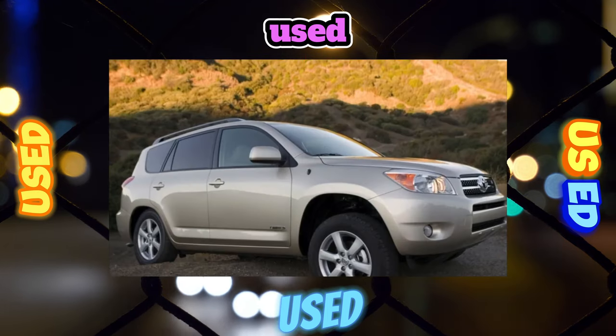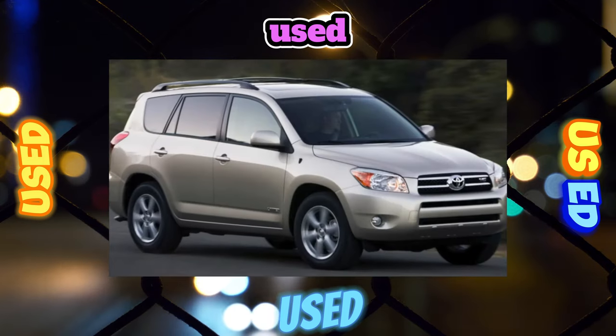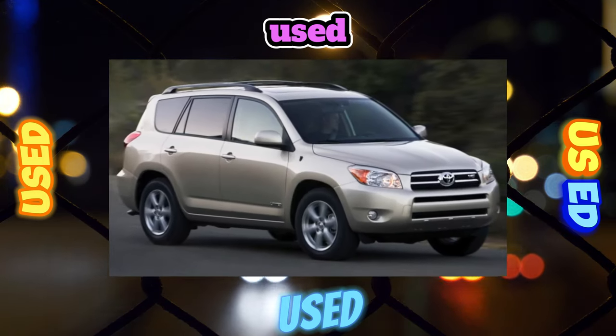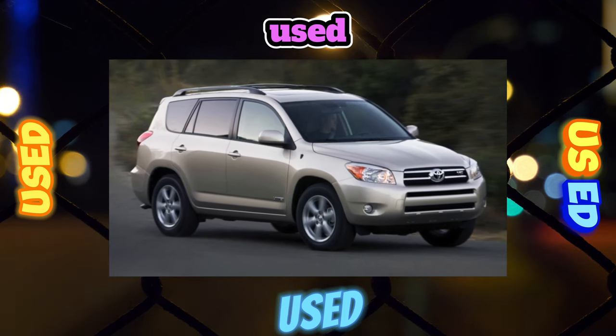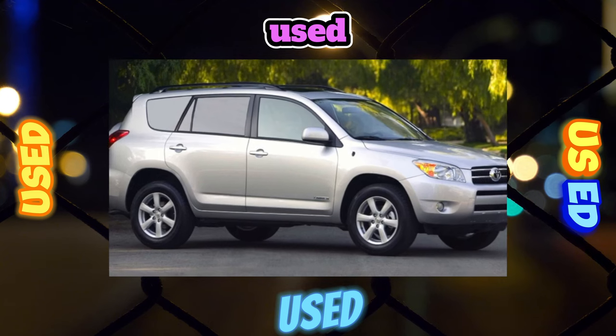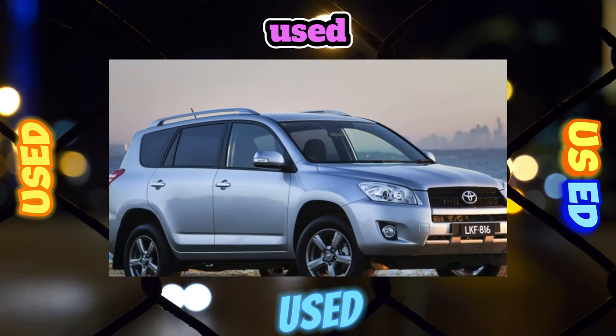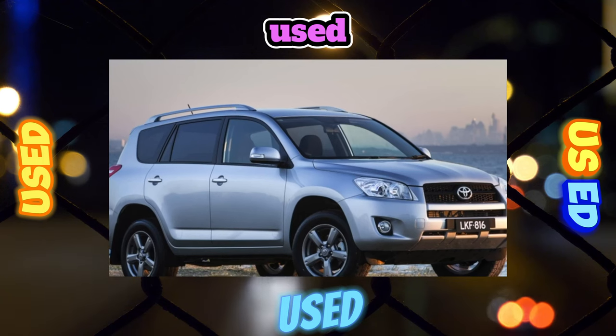Unlike its predecessor, the Toyota RAV4 in the XA30 body, from 2005 to 2012, was positioned by Toyota not as a mini SUV but as a compact SUV, and was delivered not only officially but also through gray channel imports from the USA, Canada, and the UAE.